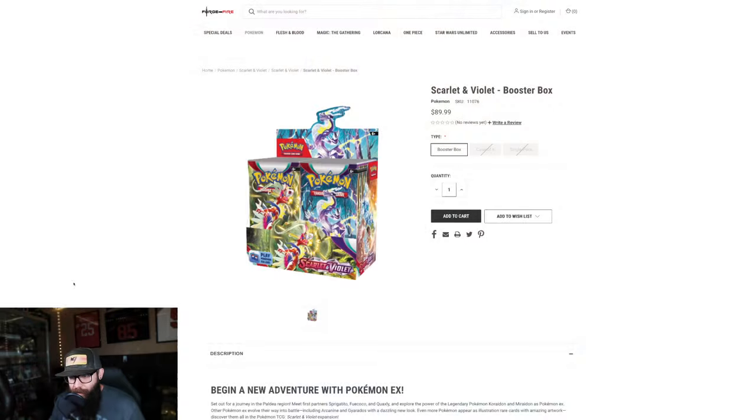Two videos ago you guys really let me know that you are absolutely over hearing so much of the Sword and Shield hype, so we got some more Scarlet and Violet stuff coming for you right now — sealed and singles. Let's get into it. First off, obviously the booster boxes: Scarlet and Violet, this is the base set.